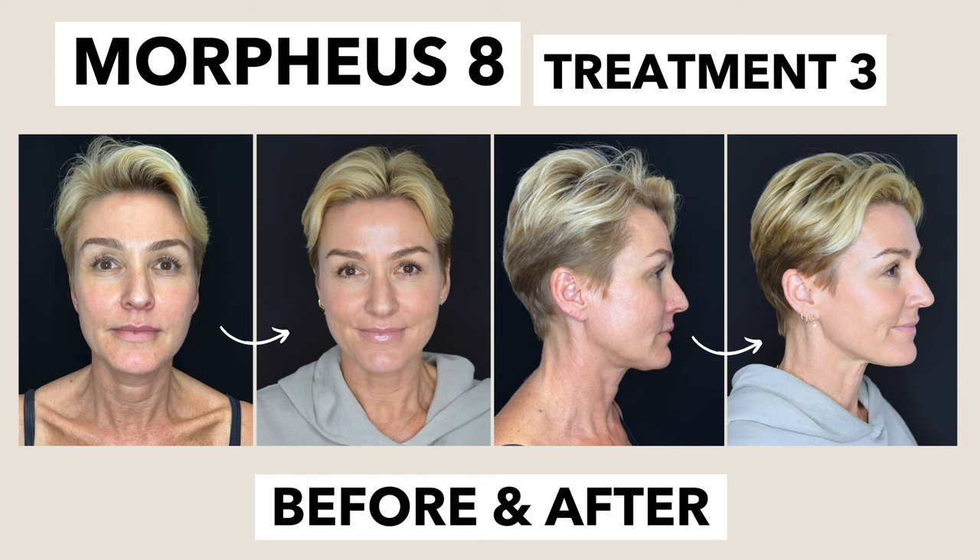First of all, this treatment has been the most beneficial as far as the results go. I want to be clear — the results on my face are definitely better than the results on my neck. I'm also going to tell you what I've done in between. I'm not trying to defy aging — aging is a natural process, but we don't need to speed that up. We can do things to prevent or at least maintain the health of your skin, through treatments like Morpheus 8, but also your skincare routine.